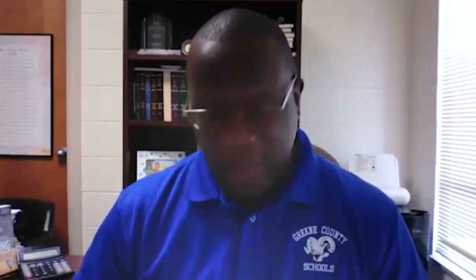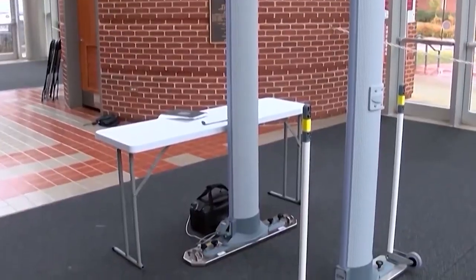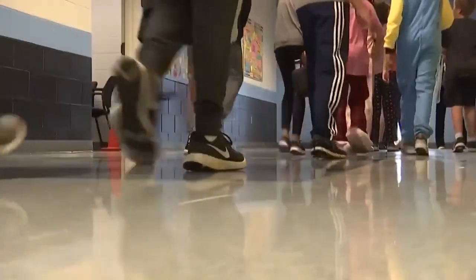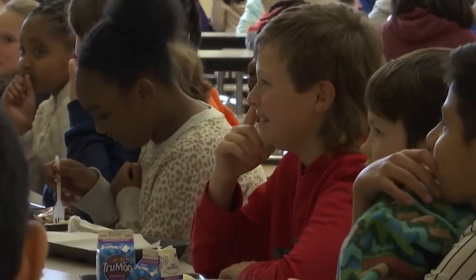Parents, students, and staff — your safety on our campus is our number one priority. When we feel safe in that environment, students can learn and teachers can teach. To make safety the top priority, the district installed metal detectors at Greene County Middle and Greene Central High School. The overall goal is to expand that to all of our schools and all of our campuses.